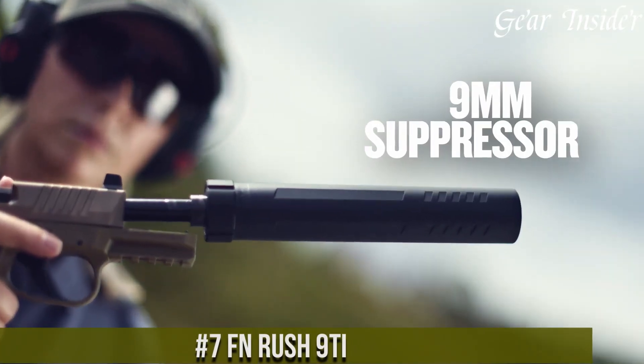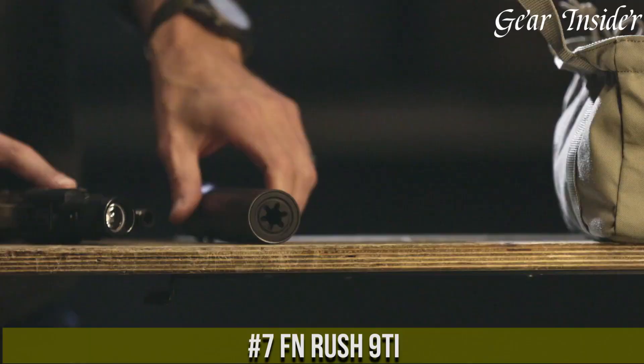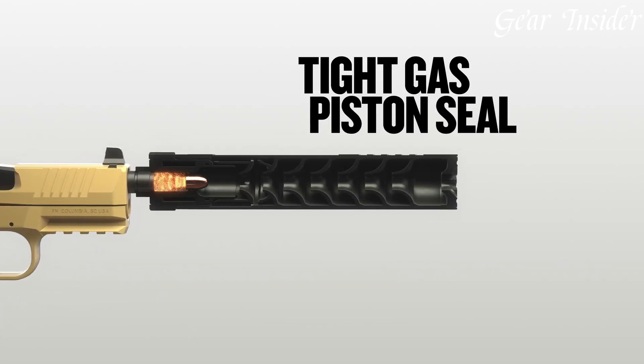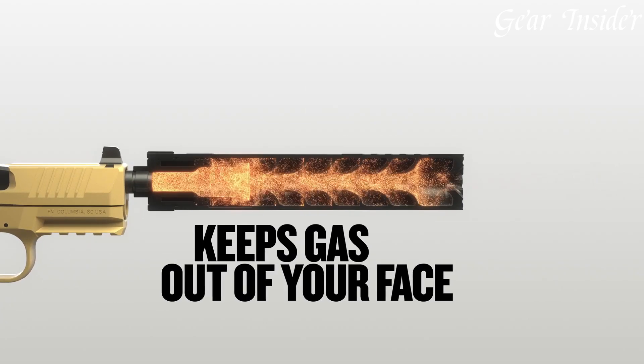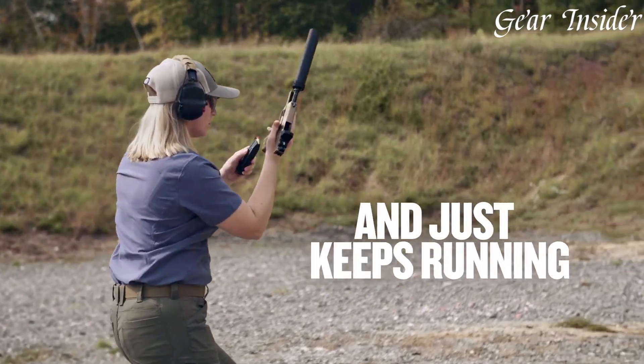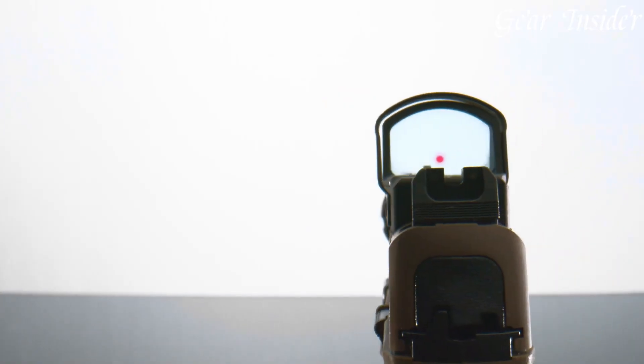Number 7. FN Rush 9 Ti — a cutting-edge suppressor that stands at the forefront of firearm innovation. The FN Rush 9 Ti is a 9mm suppressor crafted from titanium, making it not only incredibly lightweight but also highly durable. Weighing just ounces, it doesn't compromise the balance or handling of your firearm.